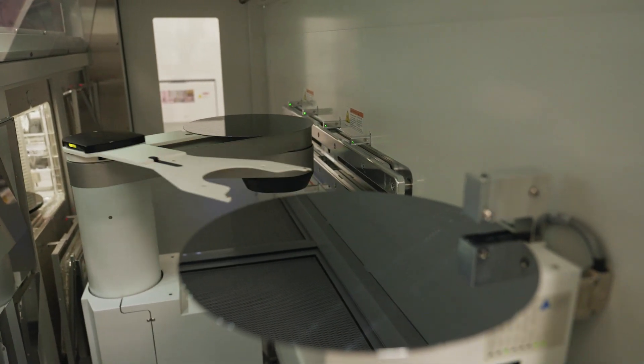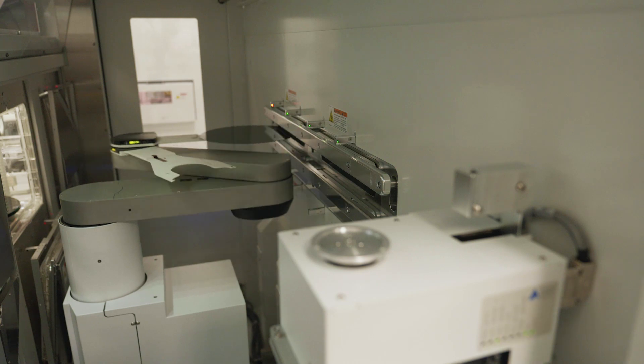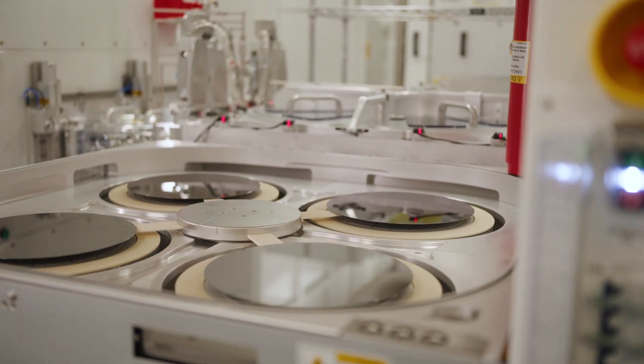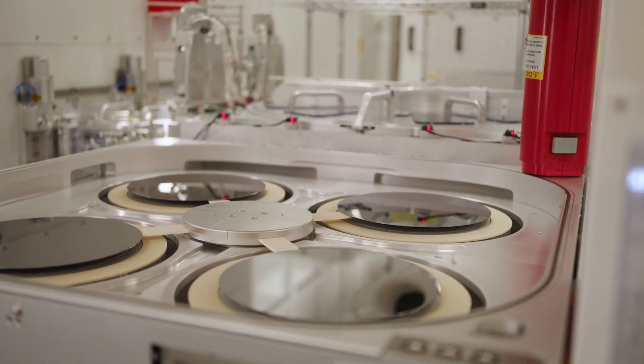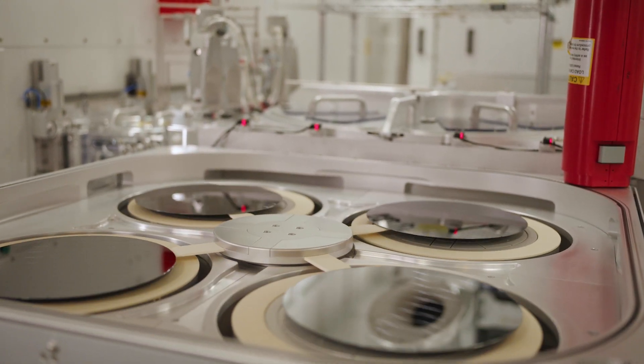Engineered for efficiency, Teos3D also delivers high throughput and low cost of ownership. With the ability to process wafers on four stations simultaneously, chip makers can boost productivity and achieve a greater return on investment.